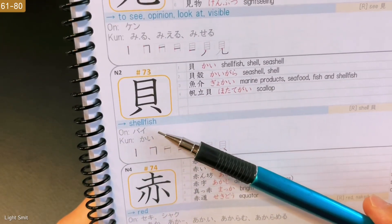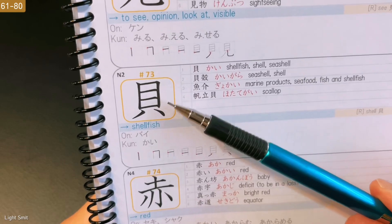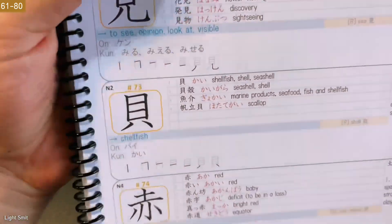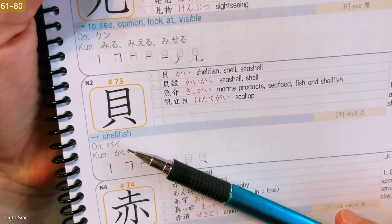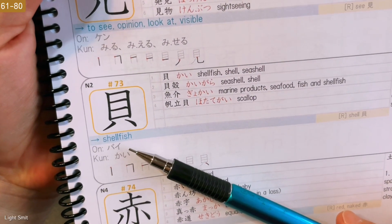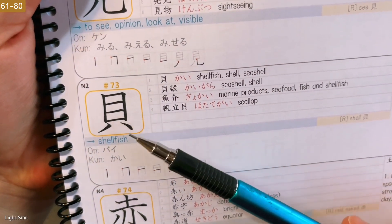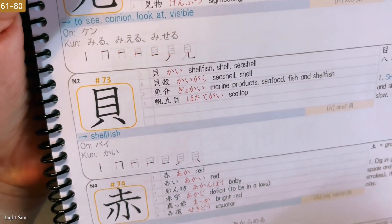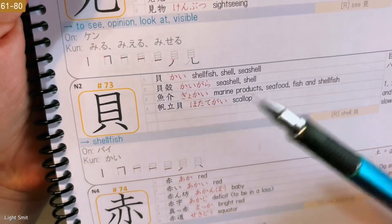Next, we have Shellfish. At the top we have eyes, and we have the kanji for eight at the bottom — but it looks like mini legs over here. So: shellfish with eyes and short legs walking slow. It literally looks like one with short legs walking slow.